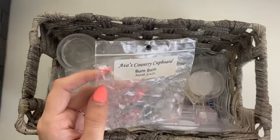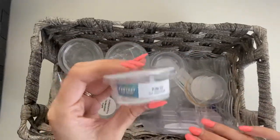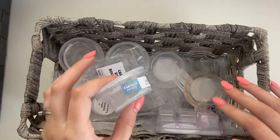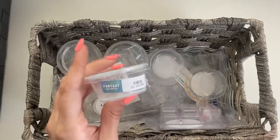Ava's Country Cupboard Bum Bum — super good. I actually might try Ava's Country Cupboard for myself. This was from a destash I got, so I haven't actually ordered from her before, but this is a pretty good Bum Bum scent. It doesn't seem like people go wrong with it, so maybe I'll check out some melting baskets that feature Ava's and see what I think, then maybe dive into a small order.